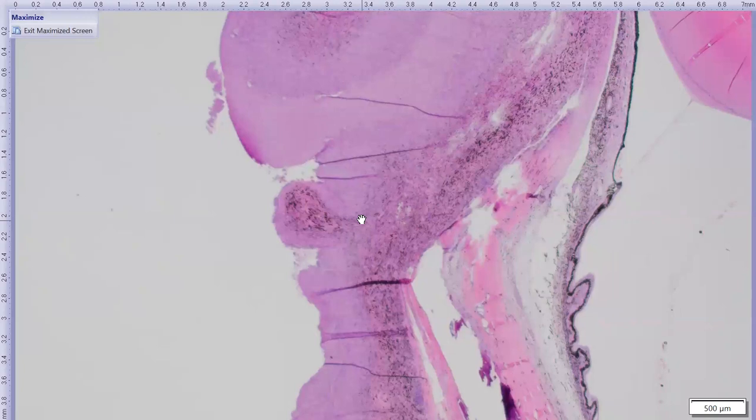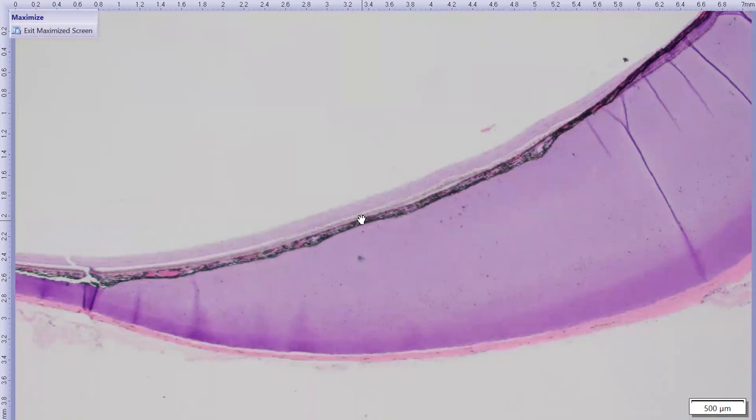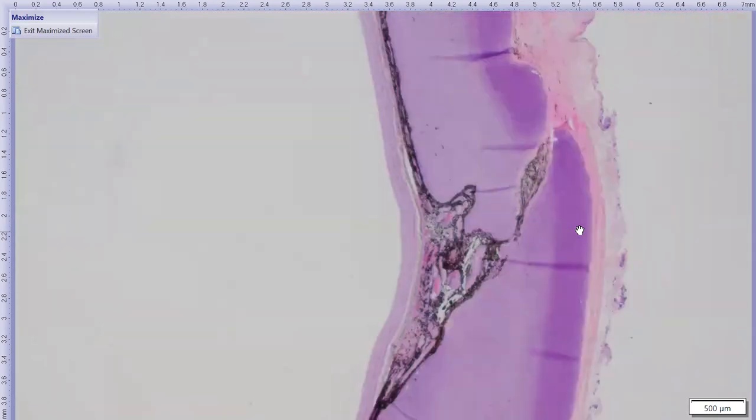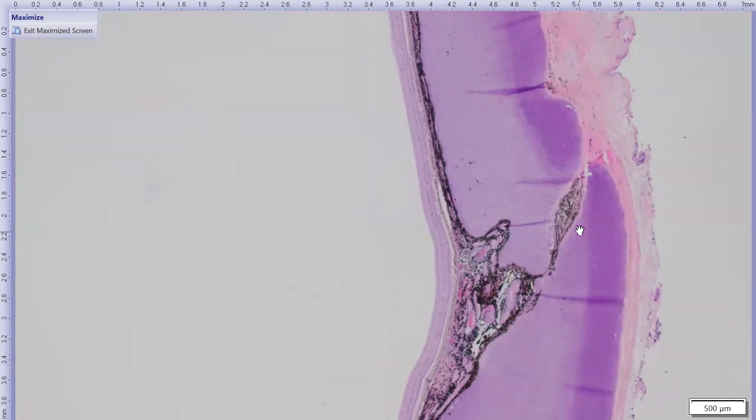Another interesting feature of the sea turtle eye is this sort of irregular proliferation of the scleral cartilage. We have seen this before in other sea turtle eyes, and I still don't know whether this is a normal aging feature versus some abnormality, or whether it's associated with ocular or intraocular abnormalities. This turtle is six years old, so not the oldest we've seen, but the changes can be really quite pronounced.